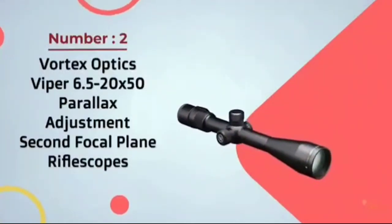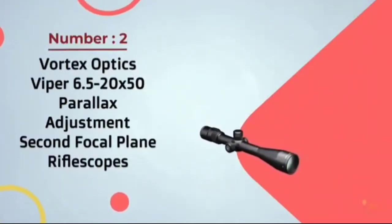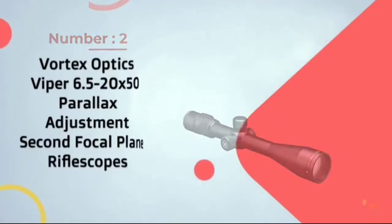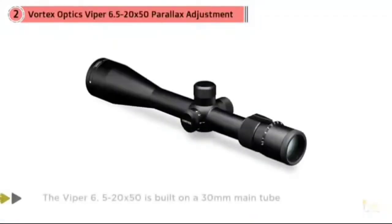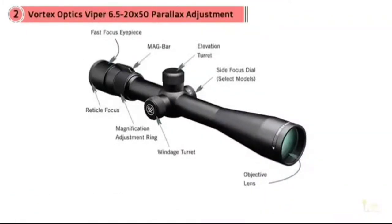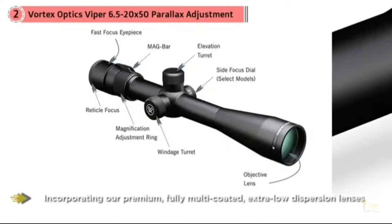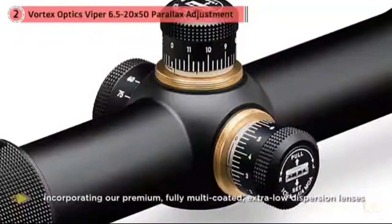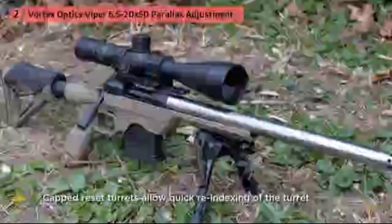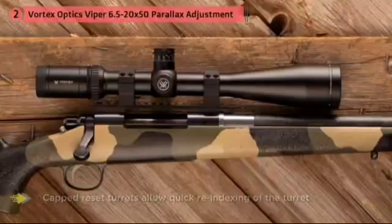Number 2: Vortex Optics Viper 6.5-20x50 Parallax Adjustment Second Focal Plane Rifle Scope. Most hunters will not need to be targeting anything over 500–600 yards away. The Nikon Monarch 3 BDC 4-16x50, when last checked, was still available for less than $500. This scope brings some really good things to the table, and the thing that makes a big difference is the warranty — the Monarch 3 has a lifetime warranty on parts and workmanship.